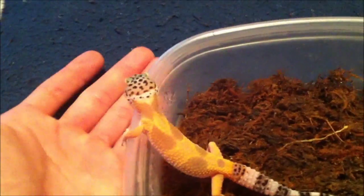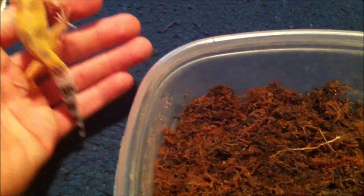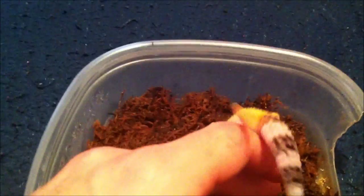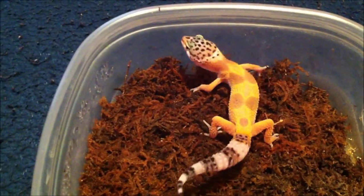Hey YouTube, I thought I would talk about leopard geckos today, basically just talking about some facts if you don't know anything about leopard geckos. These are some pretty helpful and informational tips that you can use.